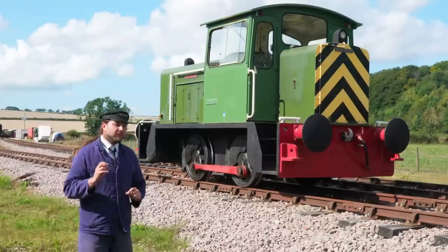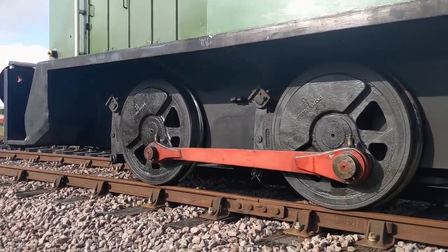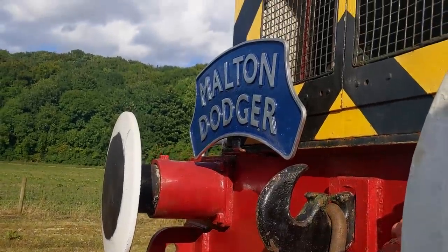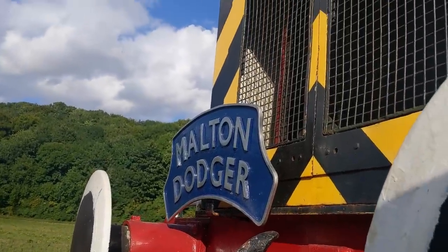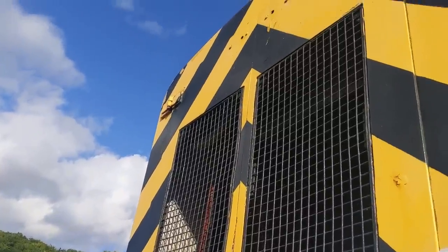It has all the things I really like on a diesel shunter to make it particularly attractive. It's got coupling rods, it's a four-coupled locomotive, and of course it has wash stripes. These are the very important ingredients that go together to make the ideal diesel shunter — don't worry about anything else like power or how it is to drive.